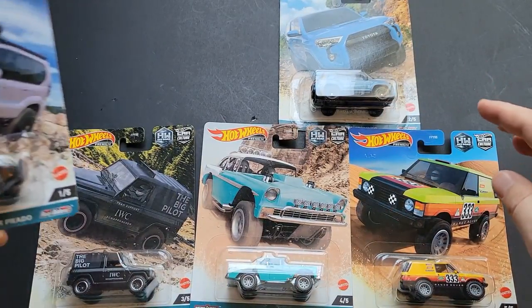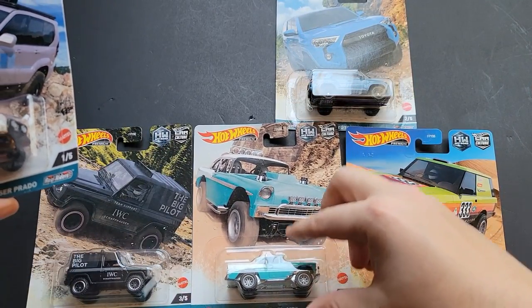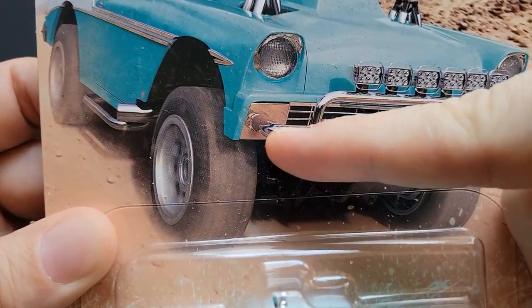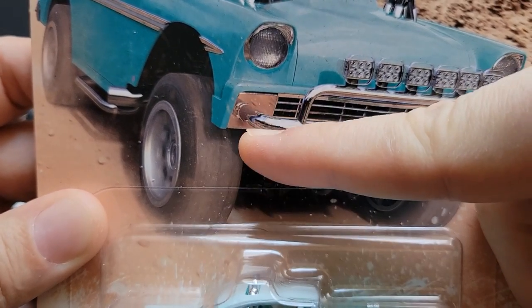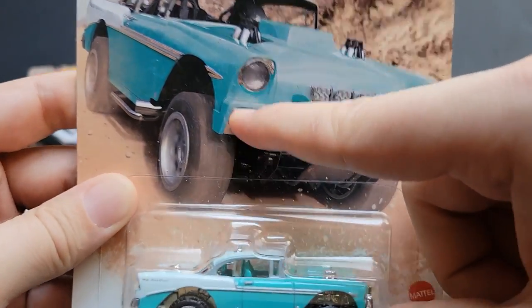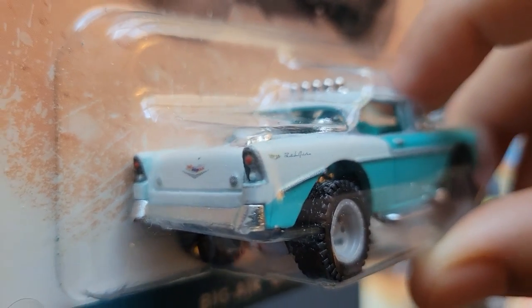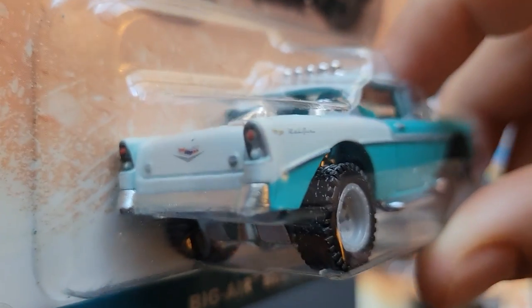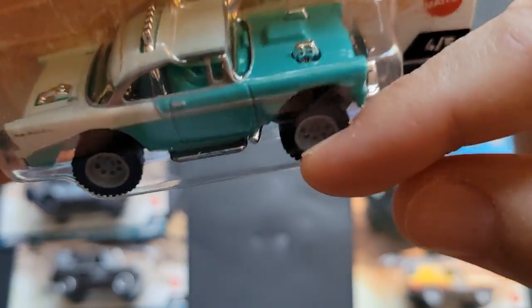We've got the IWC livery, the Cavalry Blue — which is probably the best Toyota color ever made. We've got a 56 Bel Air, and you can tell this is a 56 because it's got the square. If these were more eye-shaped, it's a 55. The 57 I don't remember, but it's also a 56 because the taillight kind of sticks out in a bubble shape. The 55 and the 57 did not do that — the 56 did.